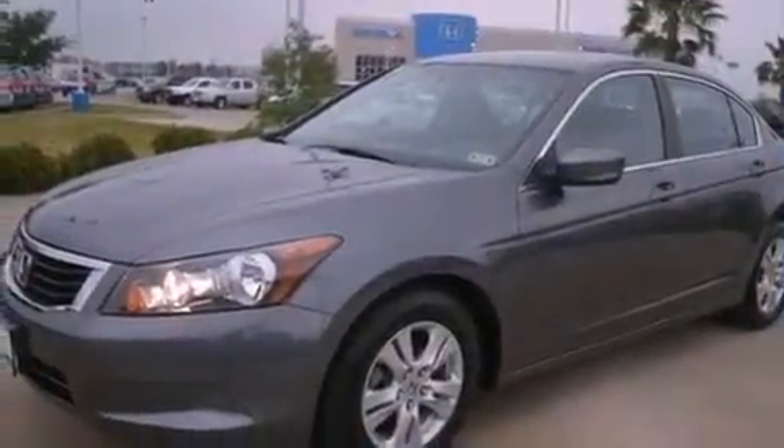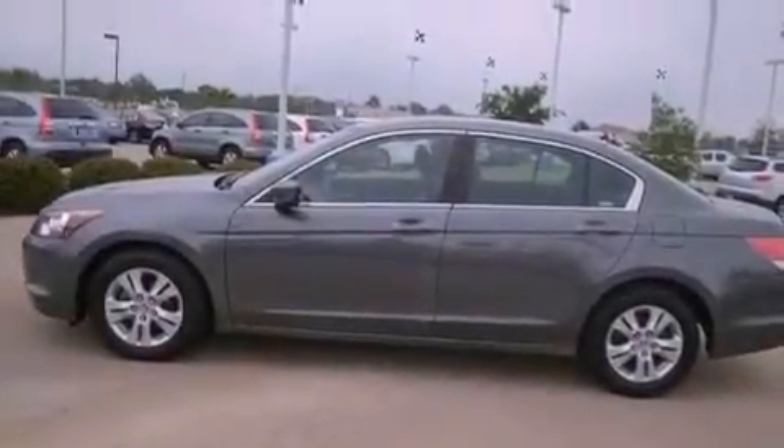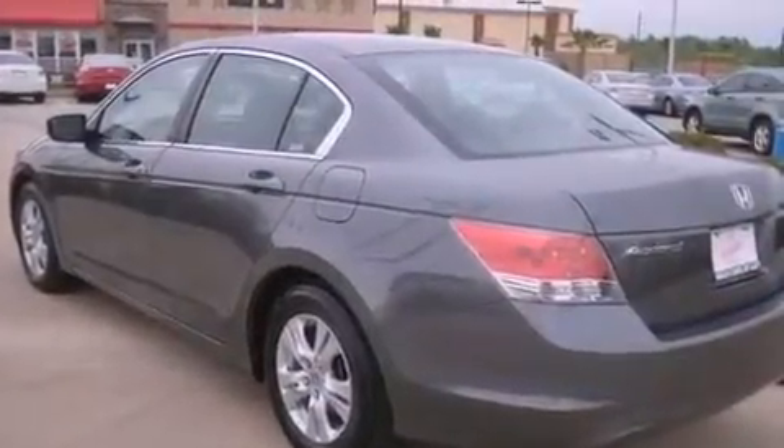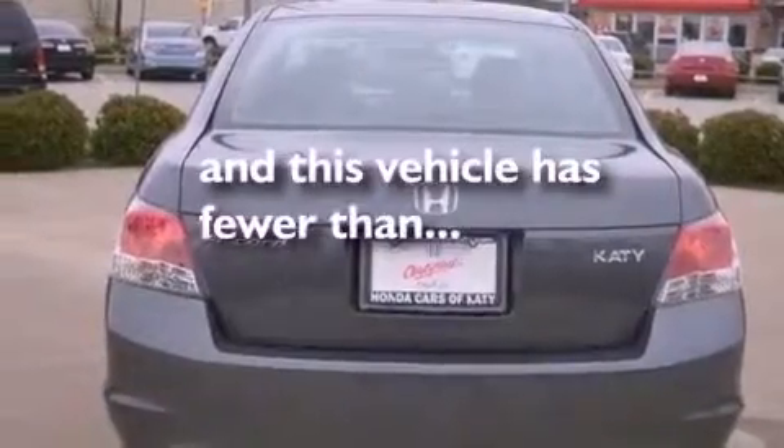Features include a double wishbone independent front suspension, alloy wheels, a low tire pressure indicator, an electronic throttle, a security system, 12-volt power outlets, a power driver's seat, and this vehicle has fewer than 36,000 miles on the odometer.